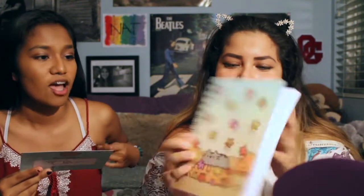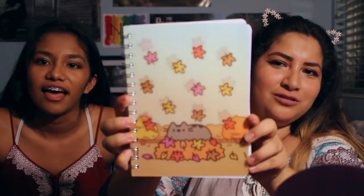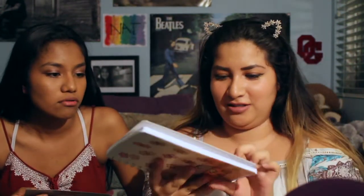So next there's a little Pusheen autumn notebook — oh, it moves, like the pages fall down. And it's a Pusheen box exclusive, so you can only get this if you got this month's Pusheen box. It says record all important details in this Pusheen holographic notebook. This is the cutest thing. Definitely going to use this for school.